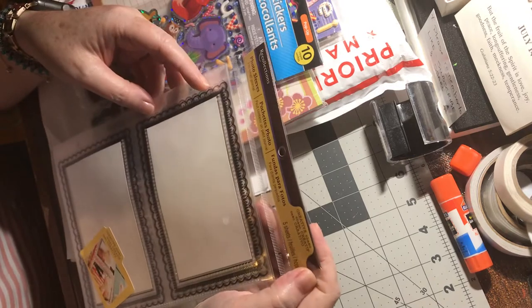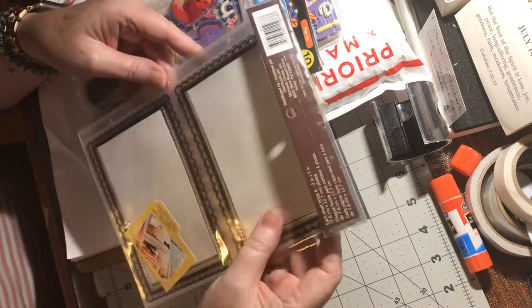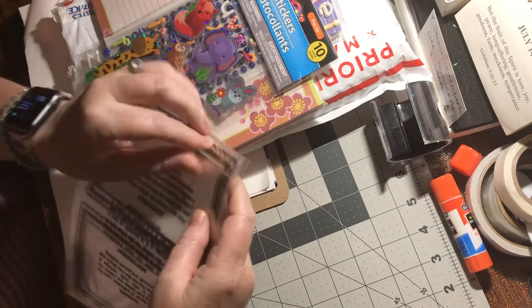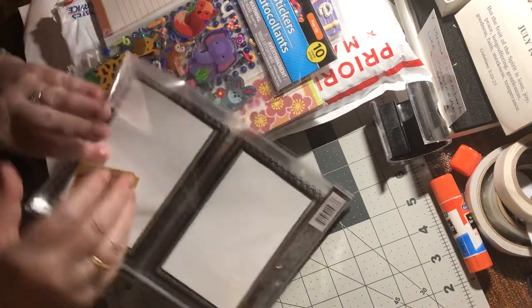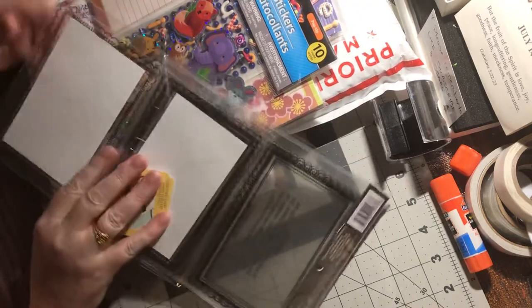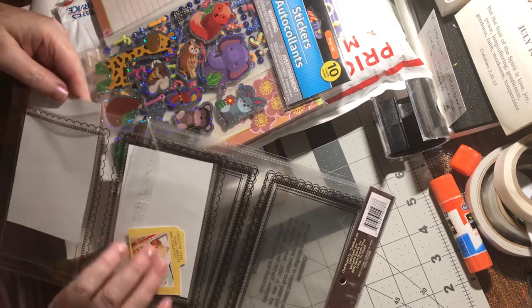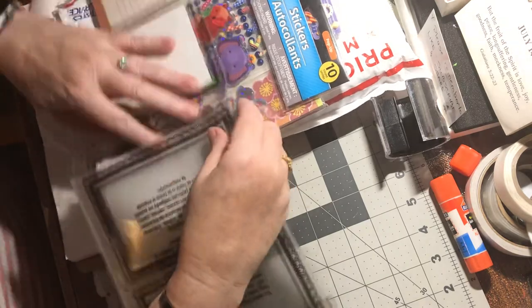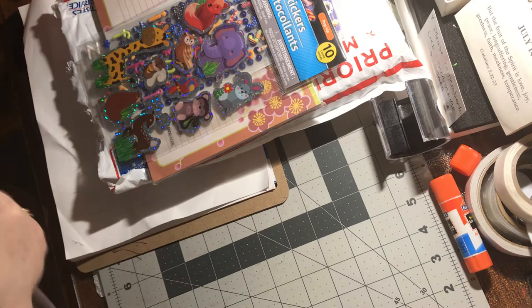What is this? Five sheets — photo sleeves. I wonder if I could use these as shakers. That's pretty cool. Yes, I could! These are going to be turned into shaker cards. That'll be fun — that'll be a fun video to do.